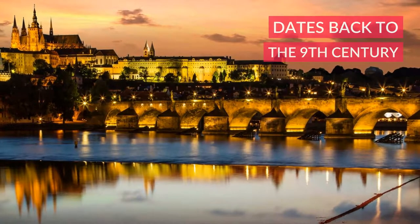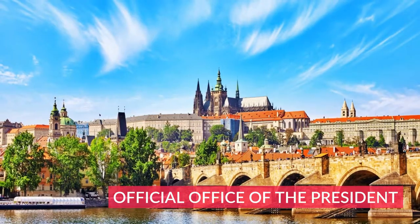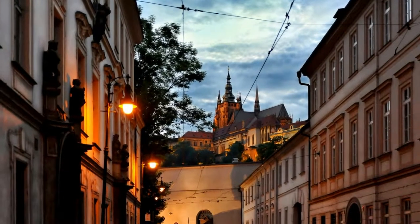The Prague Castle dates back to the 9th century. It is today the official office of the president. The castle was a seat of power for kings of Bohemia, holy Roman emperors and presidents of Czechoslovakia.